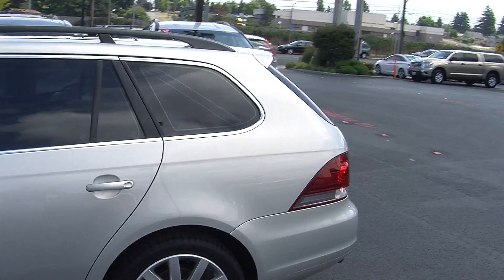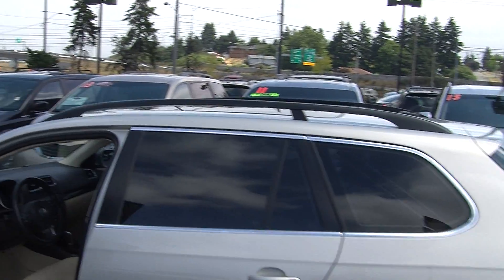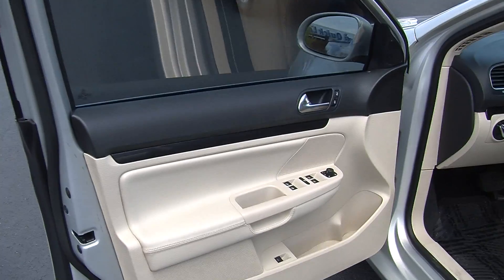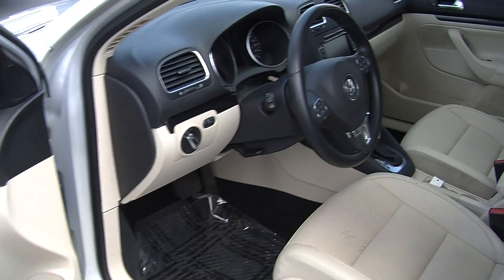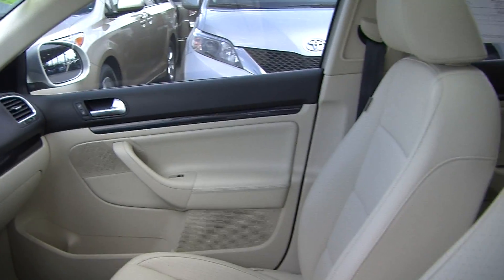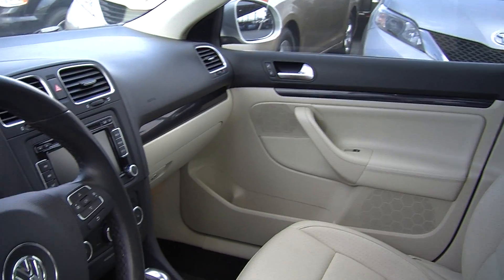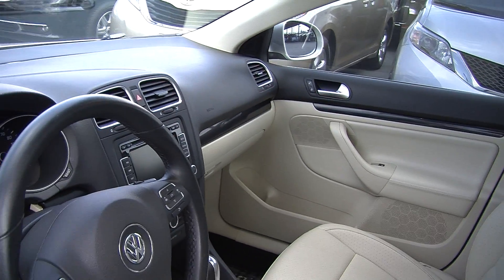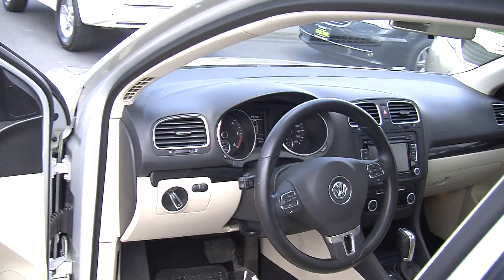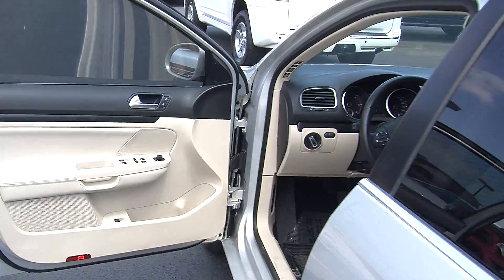Let's take a look on the interior. Inside it has leather perforated seats, automatic transmission, and the seats are heated as well. It has a touchscreen entertainment system with CD player, iPod integration, and it is satellite radio ready. In the steering wheel it has cruise control, stereo controls, and Bluetooth — nice and convenient for the driver.